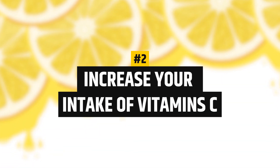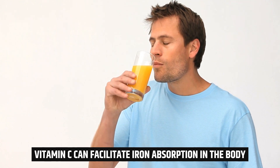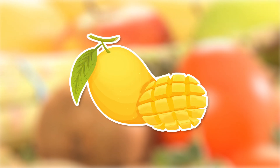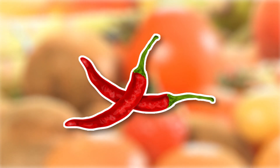Number 2: Increase your intake of vitamin C. Vitamin C can facilitate iron absorption in the body. It can be acquired by consuming these fruits and vegetables: oranges, strawberries, mangoes, tangerines, broccoli, spinach, cabbage, and peppers.